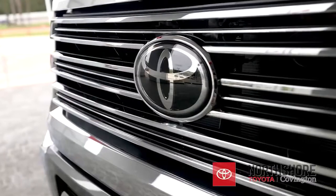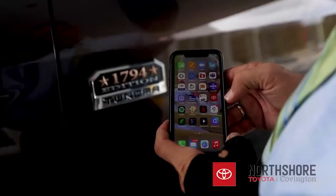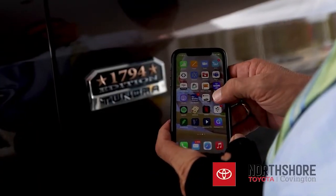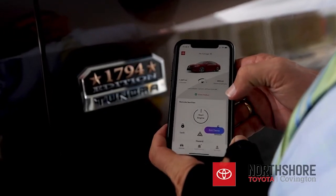So everybody's familiar with remote start from a key fob. Have you ever started your vehicle from your phone? With the Toyota app you can do just that. With your device, whether it's your phone or a smartwatch, you can start your vehicle before you get into it.